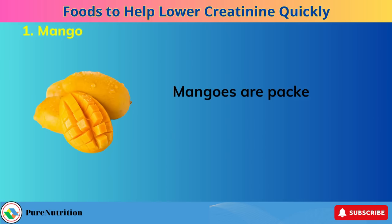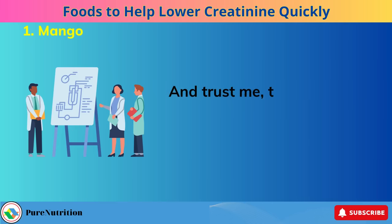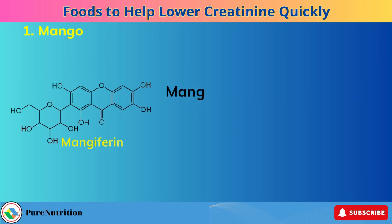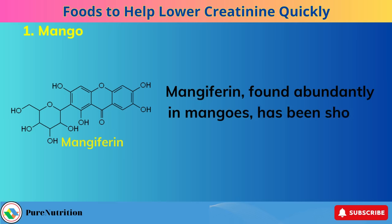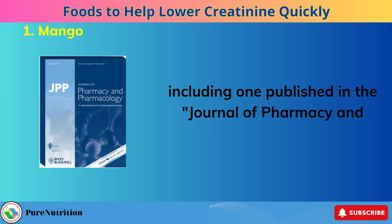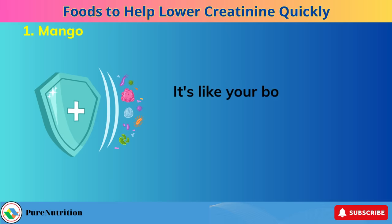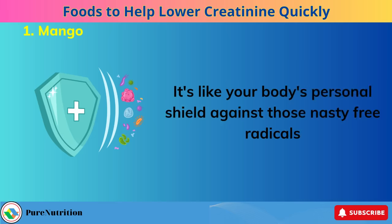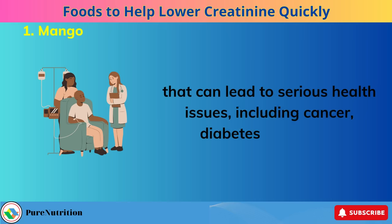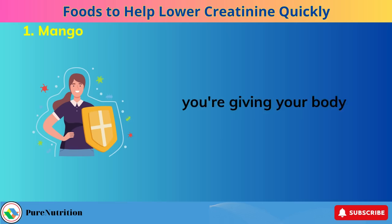Number 1: Mango. Mangoes are packed with a super antioxidant known as mangiferin. This isn't just a catchy term — it's backed by solid scientific research. Mangiferin, found abundantly in mangoes, has been shown in various studies, including one published in the Journal of Pharmacy and Pharmacology in 2016, to have exceptional antioxidant properties. It's like your body's personal shield against free radicals that can lead to serious health issues, including cancer, diabetes, and more. You're not just eating a delicious fruit — you're giving your body a powerful defense mechanism.